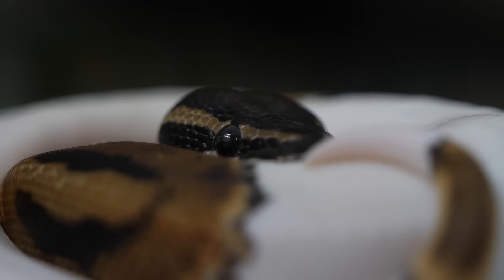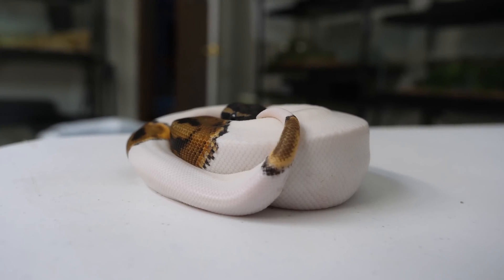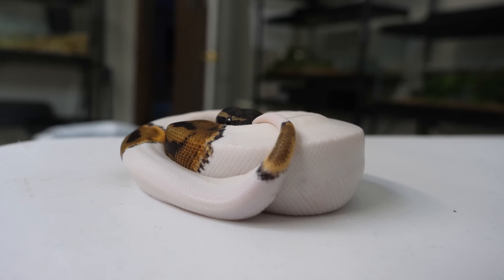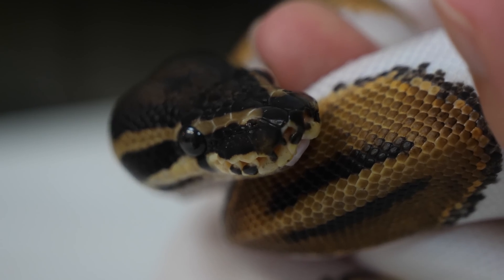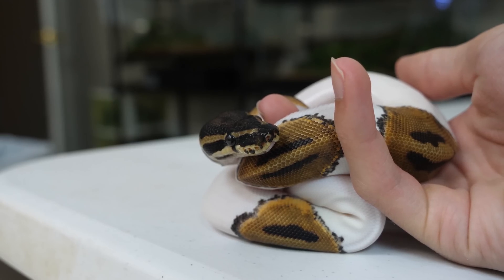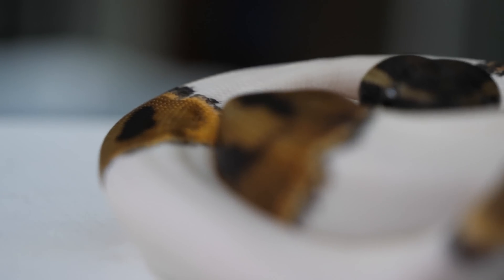This guy was shipped to us by someone who had a lot of trouble getting him to eat, and he was very rapidly losing weight. We felt comfortable that he was not at a dangerous point to ship, so they shipped him from somewhere in the U.S. to our house. From the very first time we offered food, he immediately took it, and he's been taking it every single week, which is pretty cool to see. Still an underweight snake, but definitely heading in the right direction, and we have zero concerns at this point.